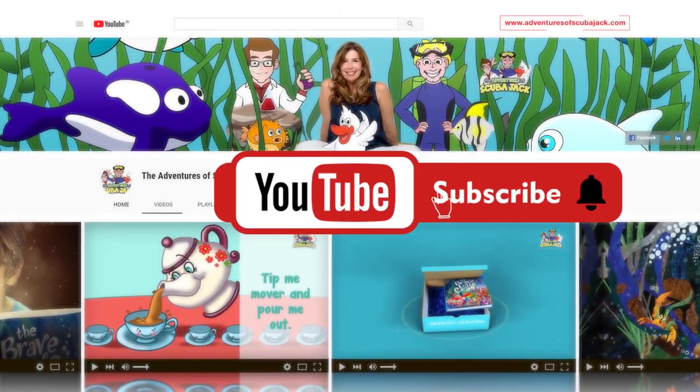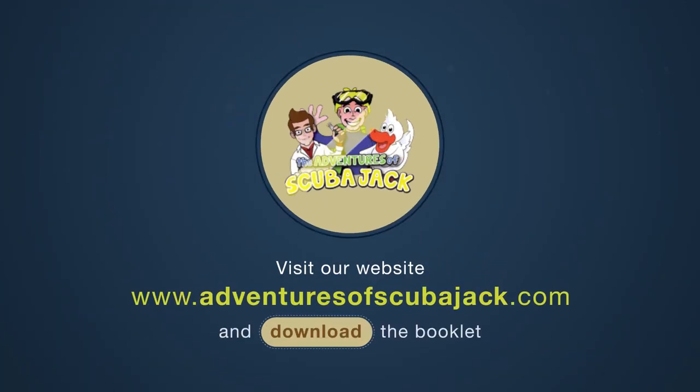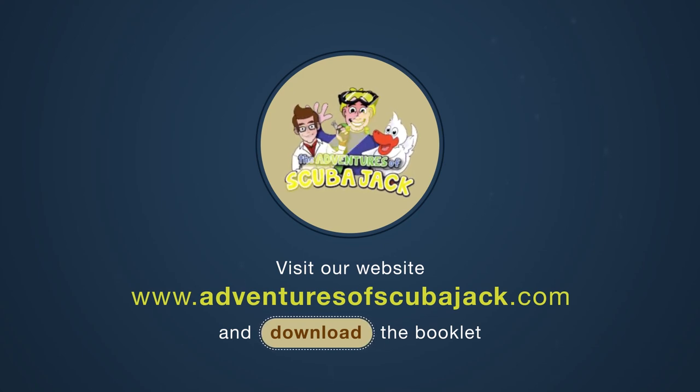Please subscribe to my YouTube page for more fun videos. Visit us at www.adventuresofscubajack.com to download our amazing sea star booklet and try your expertise with our super fun sea star quiz!